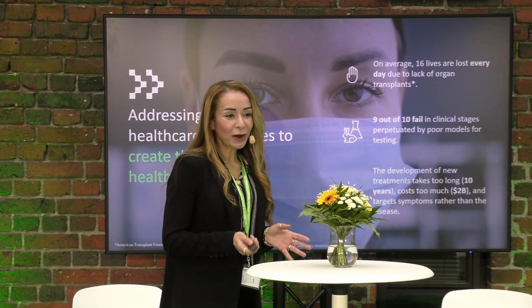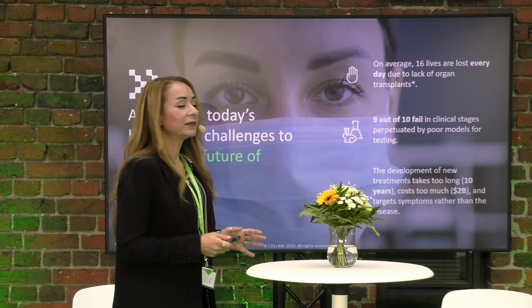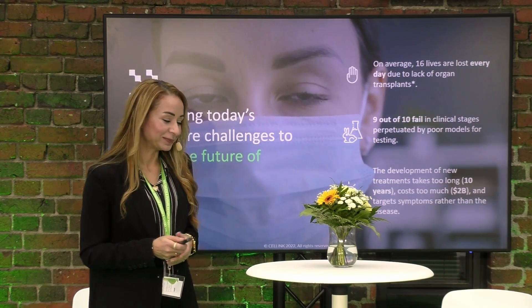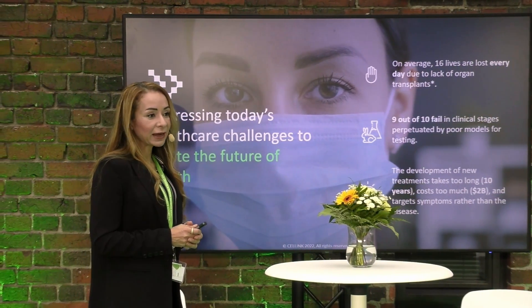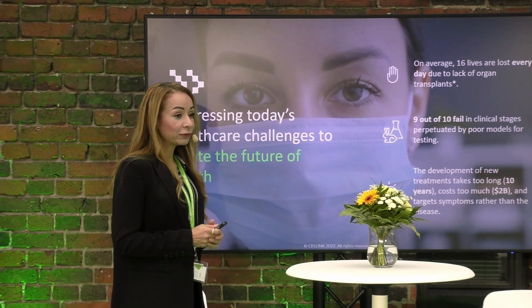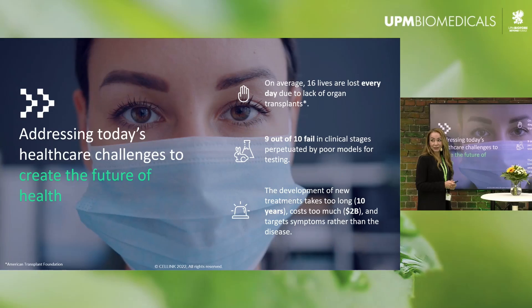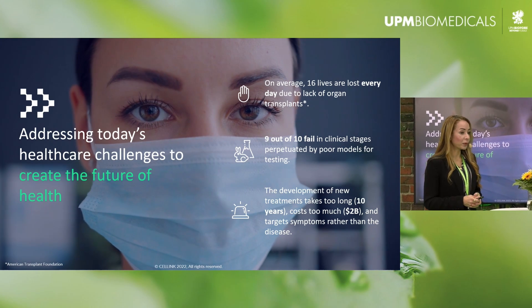I'm going to start by setting the background of why we do what we do. Did you know that on average 16 lives are lost every day due to the lack of organs for transplantation? This is every day all around the world — almost one life per hour.